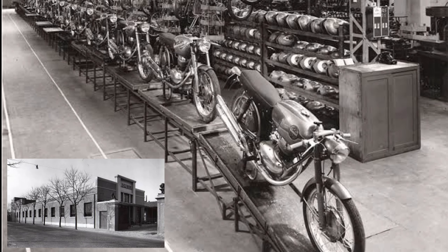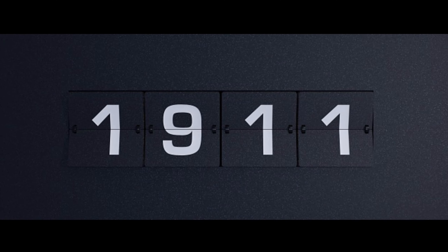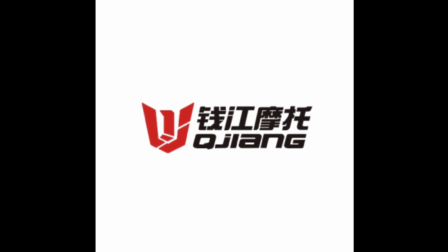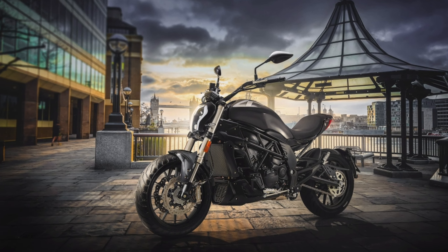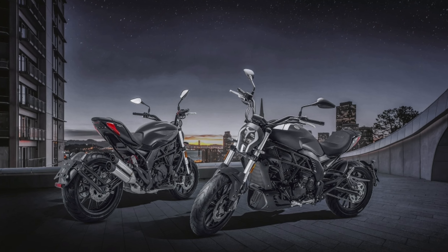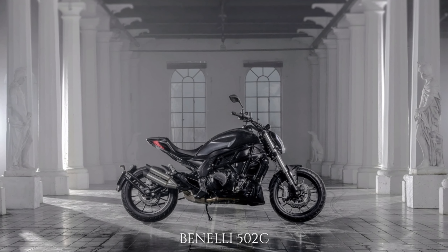Benelli is an Italian company that was originally founded in 1911 in Pesaro, Italy. They eventually became part of the Qianjiang motorcycle group as of 2005. Today's episode, we're going to talk about this 500cc cruiser bike which was first seen at EICMA 2018, the Benelli 502C.